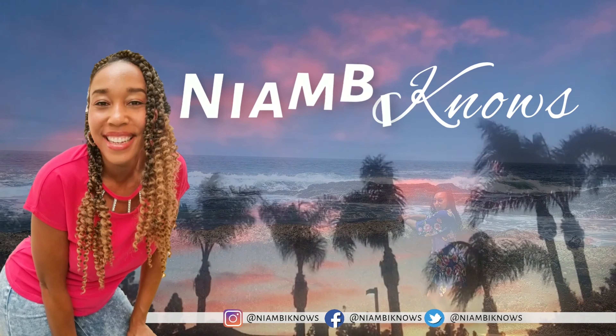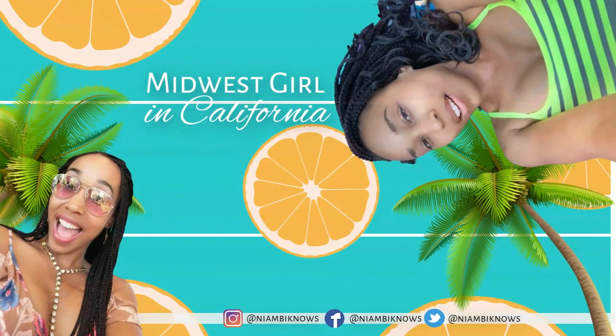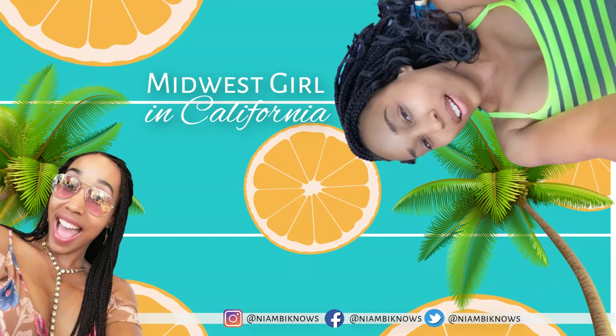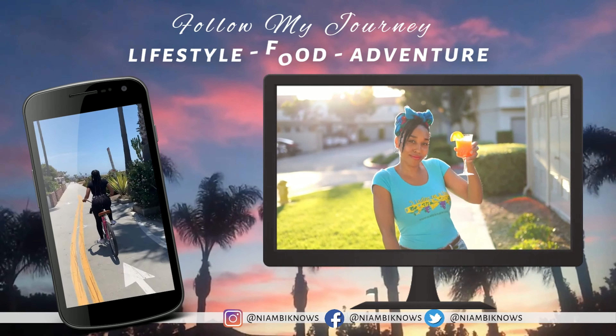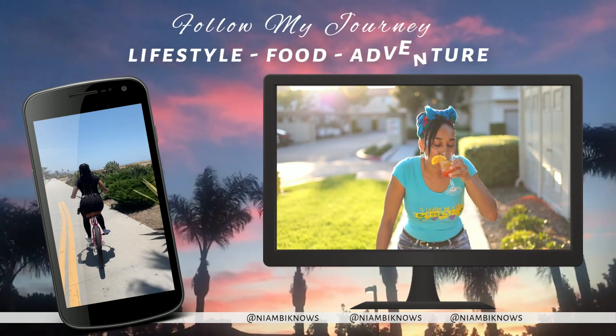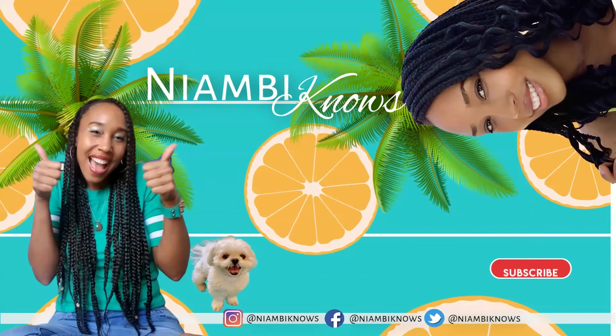It's your girl Niamh B. Midwest girl in California, west side. I'm just living my life. You know what? You better subscribe to my channel.